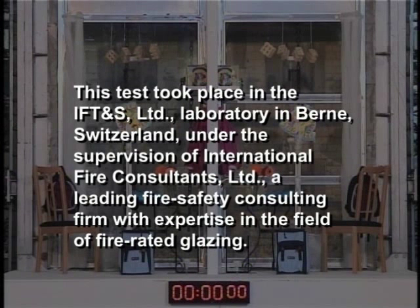This test took place in the IFT and S Limited laboratory in Bern, Switzerland, under the supervision of International Fire Consultants Limited, a leading fire safety consulting firm with expertise in the field of fire-rated glazing.